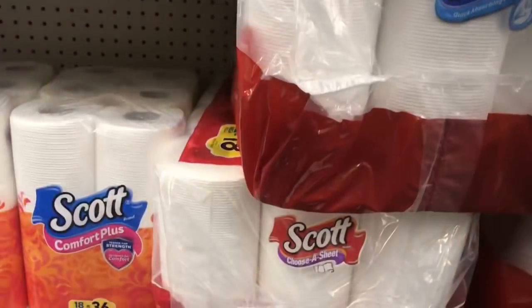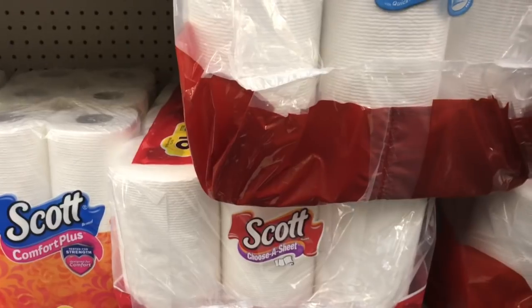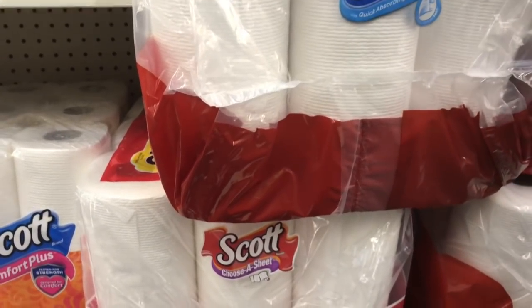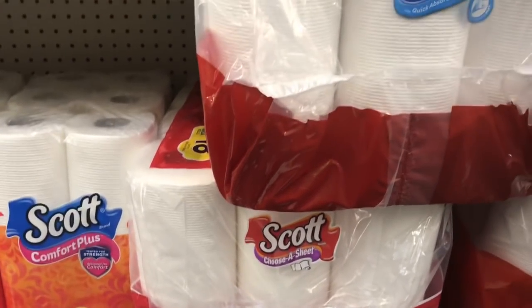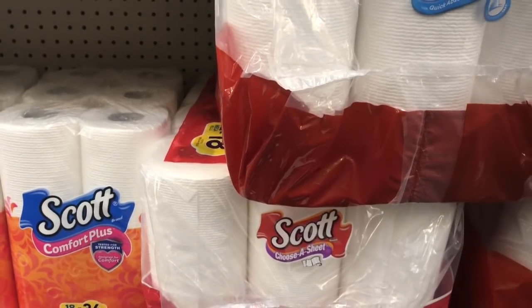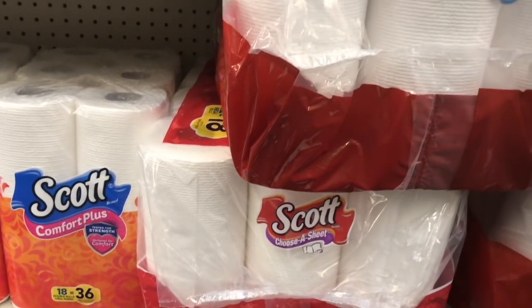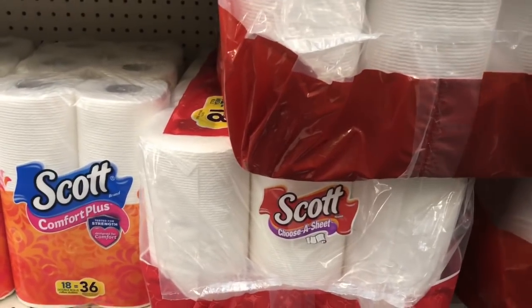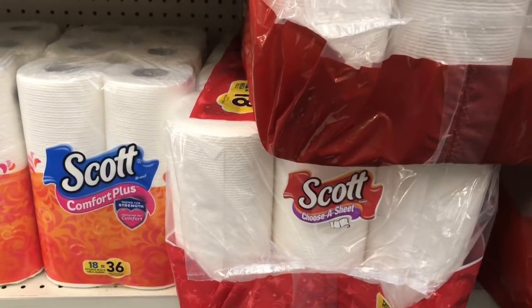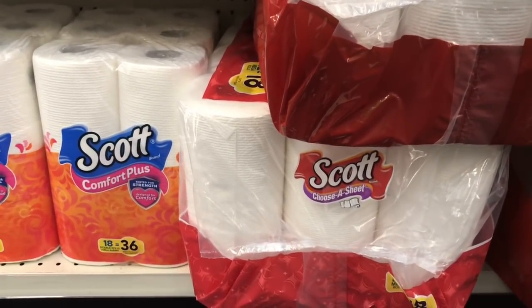Scott paper towels mega rolls are on sale for $9.99. Buy two and get a two dollar Extra Care Buck back. Use two one dollar off one coupons from scottbrand.com. You'll pay $17.98 but get back two dollars in ECBs, making your final cost $15.98 or $7.99 each. It's not a great deal — if you can wait, do so, as we often see better paper towel prices.